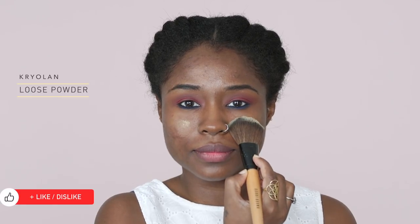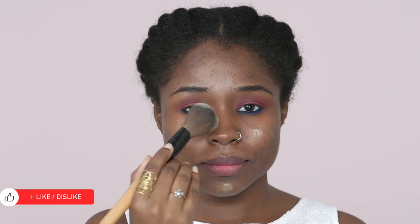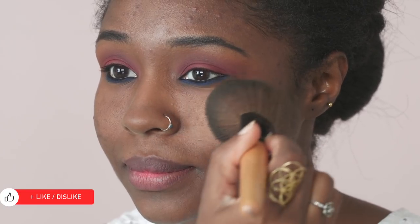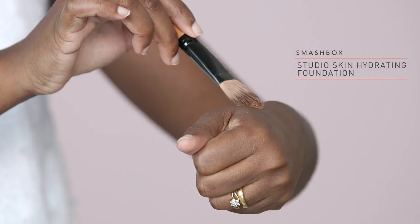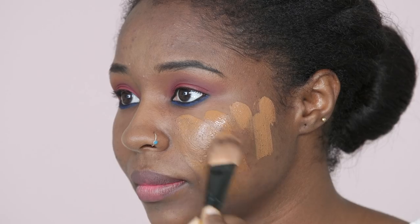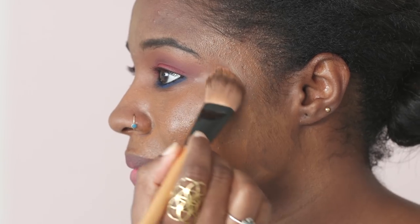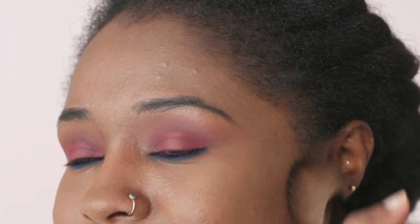Sweep a generous amount of loose powder all over your face before applying foundation. By doing this, you'll see that your skin has an even finish, acting as a flawless base for foundation. Now apply a thin sheer layer of foundation to instantly brighten your complexion and give you a natural finish. To keep the look fresh, lightly brush the loose powder again to set the foundation — this will mattify the shine and give you an even look.